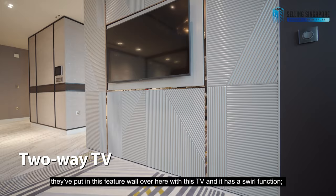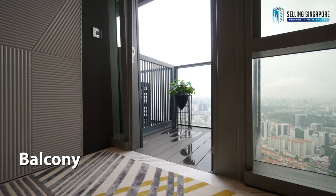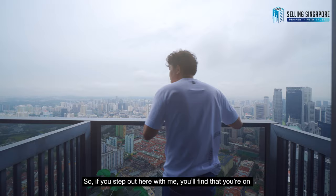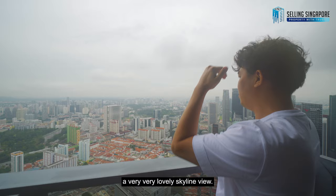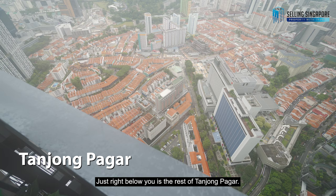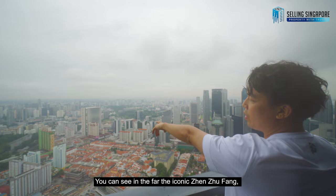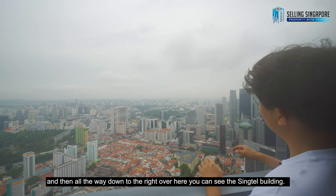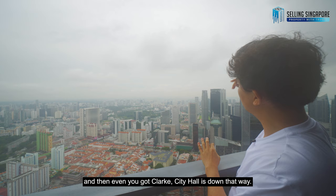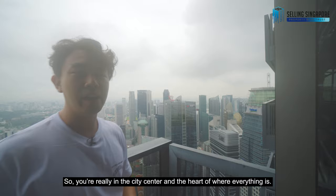They've put in this feature wall with a TV that has a swivel function — I'll show you in a bit. But first, there's a balcony. Stepping out, you'll find a very lovely skyline view. Just below you is the rest of Tanjong Pagar with shophouses. In the far distance you can see the iconic Zhong Zhufang, and to the right the Singtel building stretching toward Orchard Road. Clarke Quay and City Hall are further that way, and sweeping right is the Marina Bay-Fraser's building area — you're truly in the heart of the city.